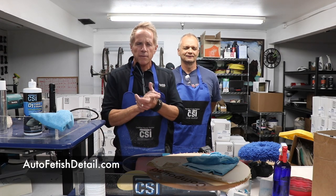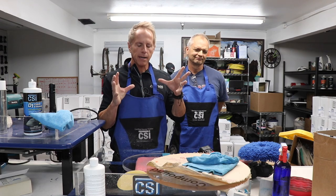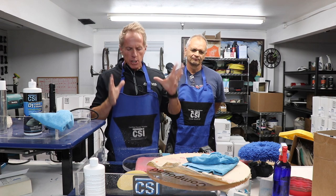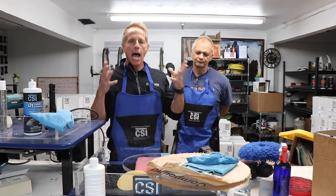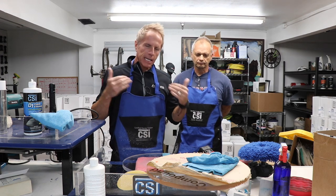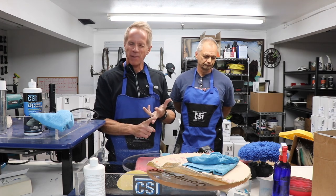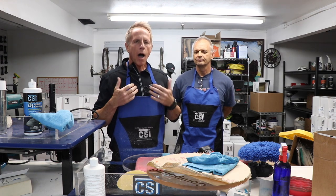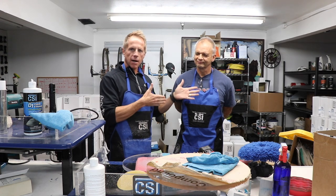Hey party people, welcome to another video. How do you like that title — 'Car Polishing Optical Clarity'? If you've tuned into my channel for any length of time, you know I take great issue with the endless, hyped-up terminology that the industry of cosmetic car care and polishing injects into the equation to sell products. So, optical clarity — here I am at CSI headquarters.